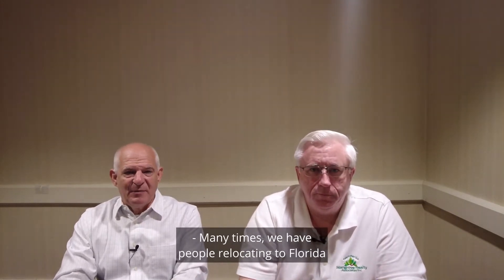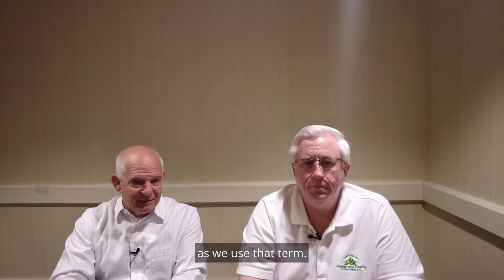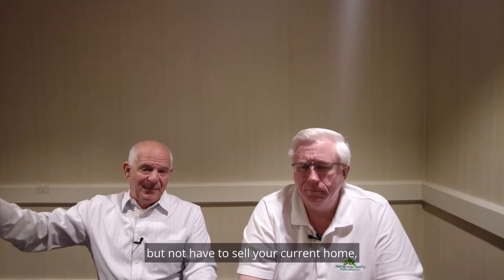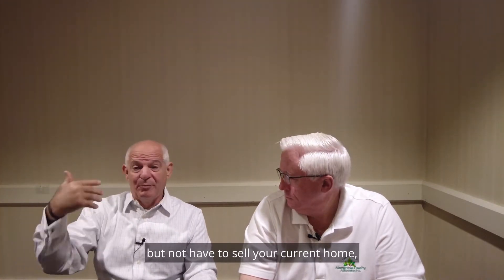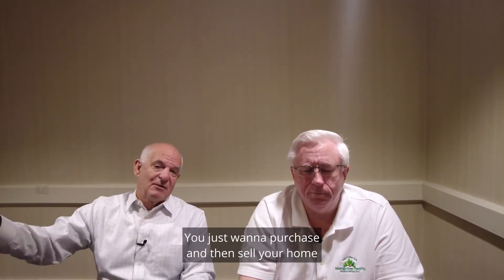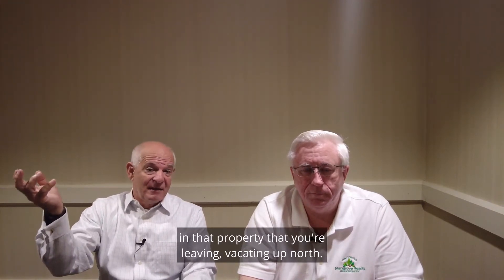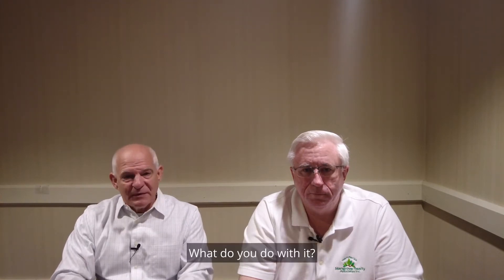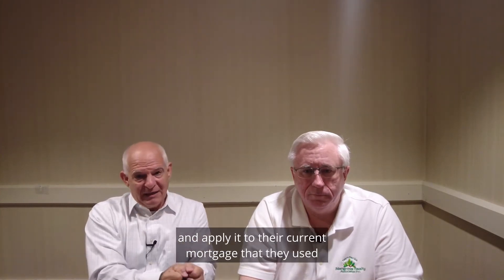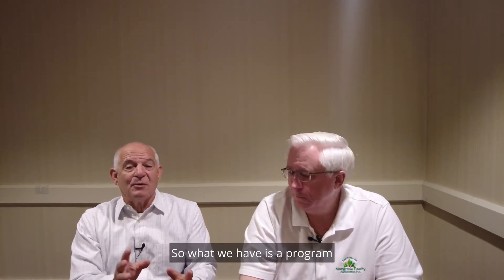Many times we have people relocating to Florida with a home that they're selling — let's say up north, as we use that term. You want to buy this house now, but not have to sell your current home, put your stuff into storage, and have all that risk. You just want to purchase and then sell your home. But then you've got all that equity left in that property that you're vacating up north.